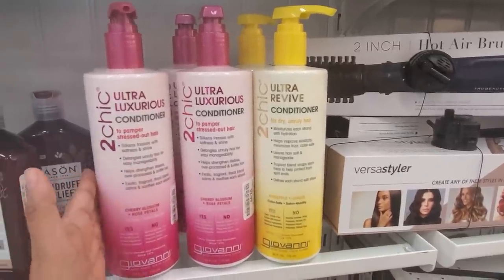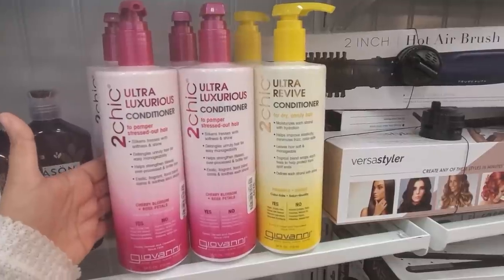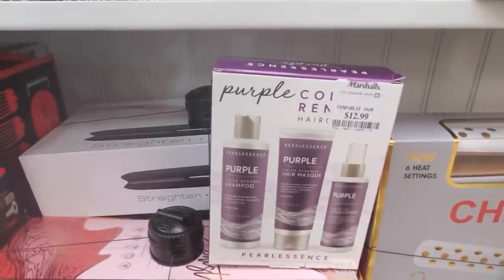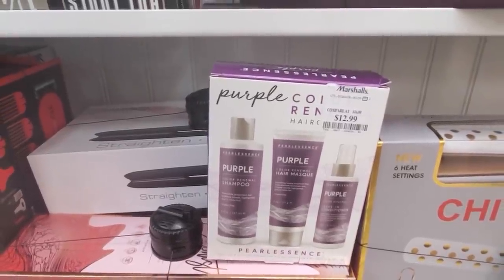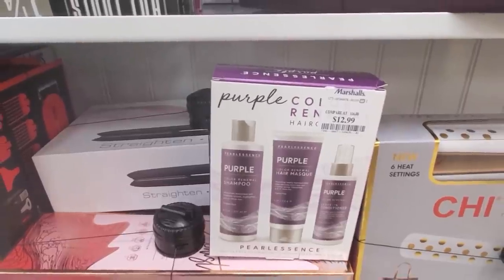It retails for only $10. On Walmart.com it's going to go for like $13. Not bad if you have color treated hair — $13 for Pearl Essence, which includes a hair mask, leave-in conditioner, and the shampoo.